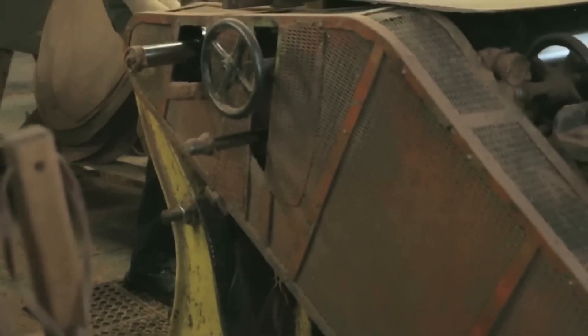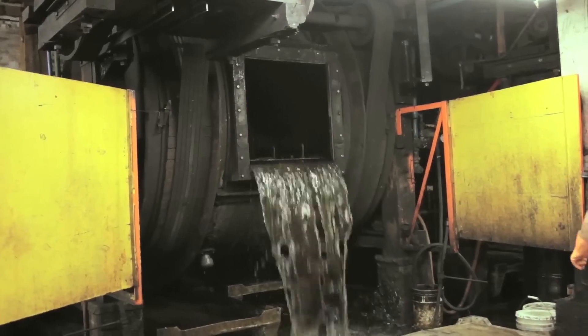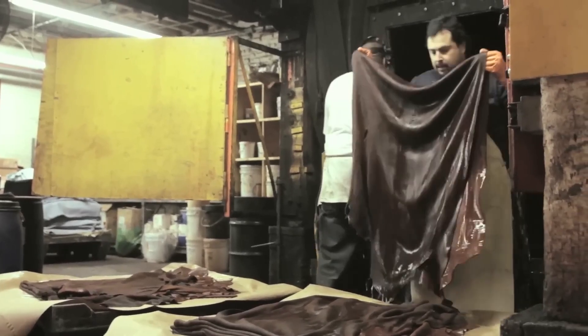After sorting, we split the hide to a specific thickness. After splitting, we shave to further fine-tune the thickness of the hide. Once we've done this, we can then re-tan the leather — that is, we can introduce different vegetable or synthetic re-tanning agents and emulsified oils or waxes.